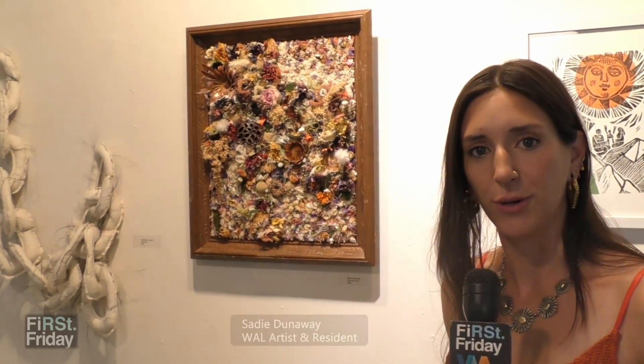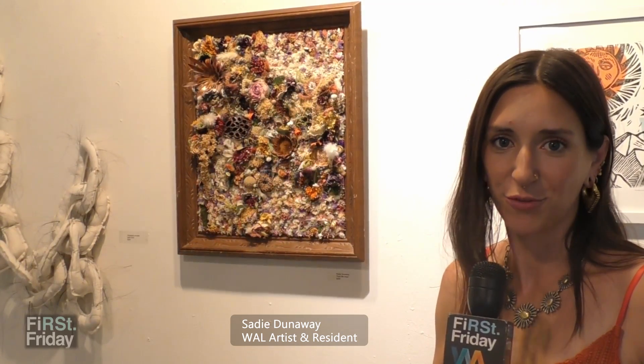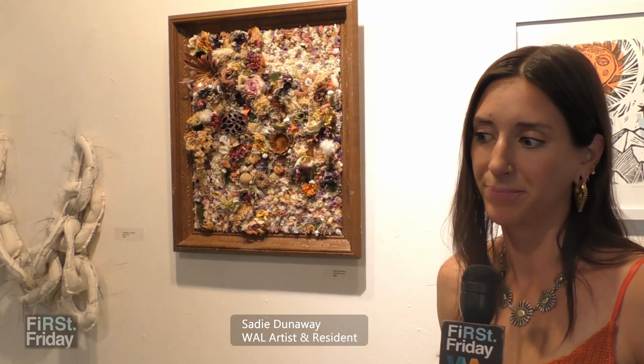Then it kind of grew into me doing pieces out of bridal bouquets and different flowers that are sentimental for people — flowers they want to keep around and don't really know what to do with.